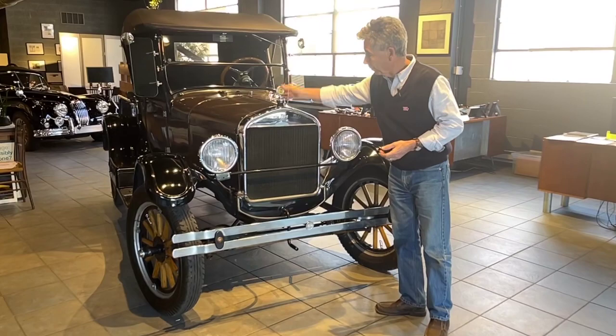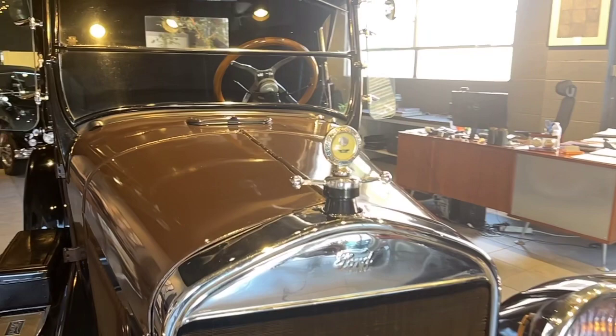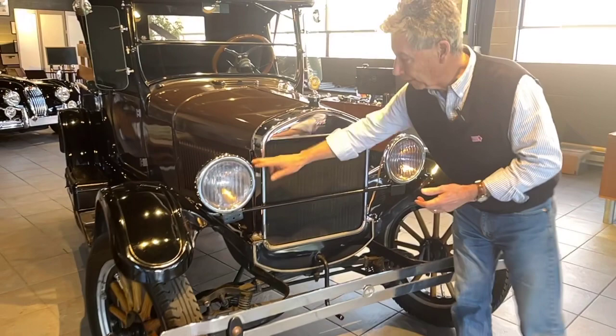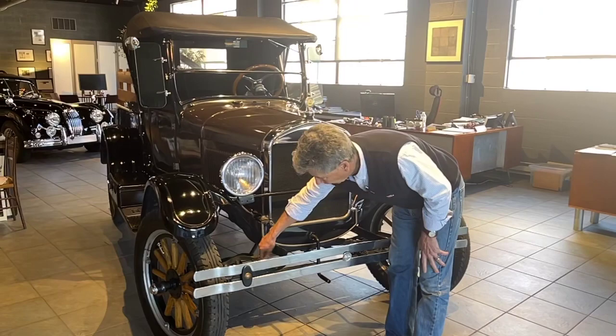Coming to the front of it, we have the motometer temperature gauge and it's working correctly. Everything works on this truck, and works quite well. It's an older restoration — it has some patina going on in the paint, some cracking, so the paint has some patina. The chrome and trim is very nice. The lenses are gorgeous. I love the fluted Ford lenses.